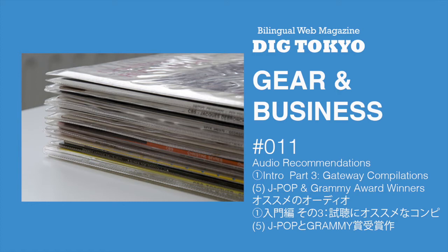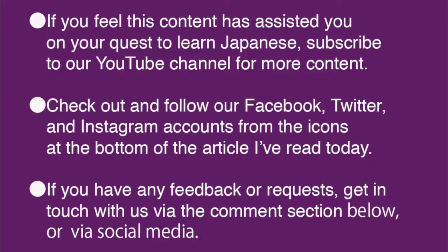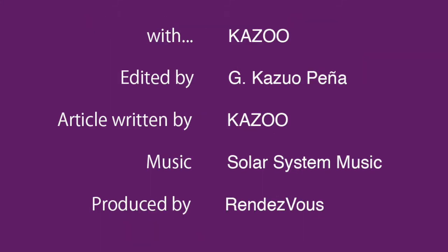おすすめのオーディオ。1. 入門編。3. 主張におすすめなコンピレーション。5. J-POPとグラミー賞受賞作。チャンネル登録をお願いいたします。